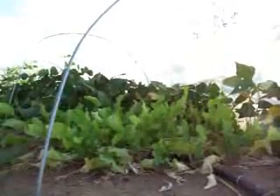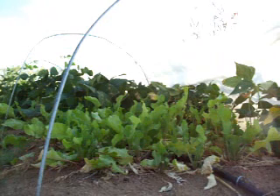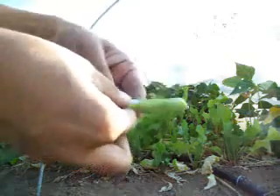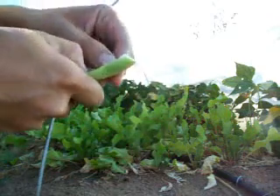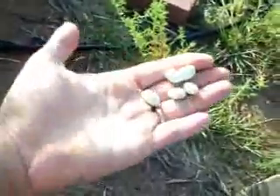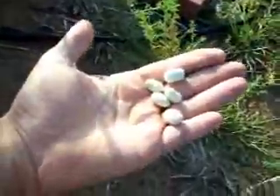The lima beans continue to just absolutely go crazy here. Getting a little bit of yellowing — I'm not quite sure why or what this is. But we can dig down in here, pull one off, and if I set the camera down for a second, I'll open this up. You can see what we've got inside — look at that! Isn't that awesome? Those are really nice lima beans. I'm extremely impressed with the lima beans.